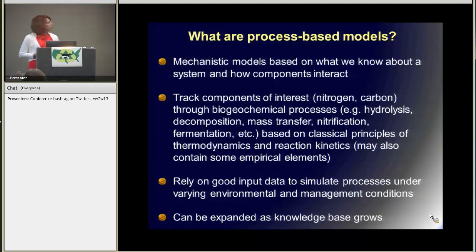So we have process-based models — these are mechanistic models that are based on what we know about a system and how the components of that system interact. They track these components, such as nitrogen and carbon, through biochemical processes such as decomposition, mass transfer, nitrification, and fermentation. These are all based on scientific knowledge and classical principles of thermodynamics and reaction kinetics. And in spots where we don't quite know exactly how it works, there may be some empirical elements in these models as well.